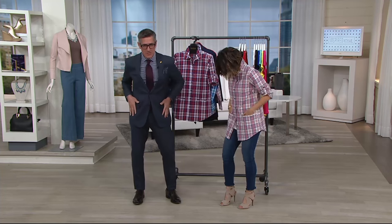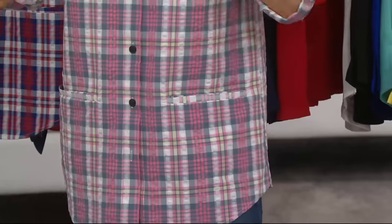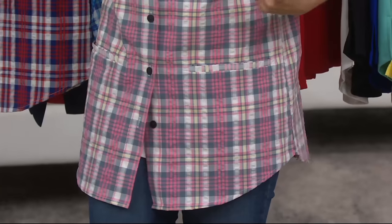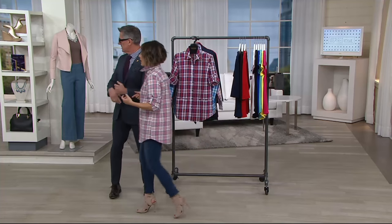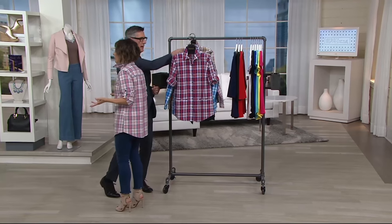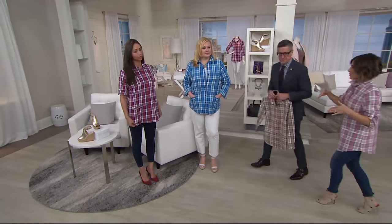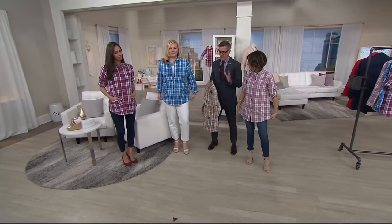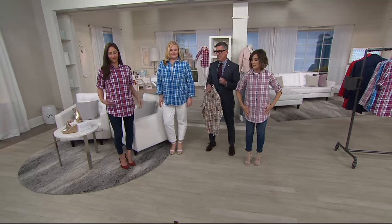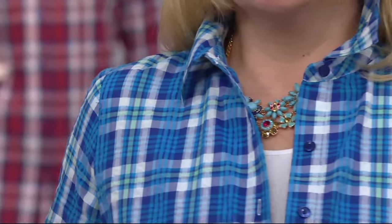The slash pocket, which is so cool — that straight-across pocket — a little bit of a shirt-tail hem, and bust darts, guys. So we're making this shirt for a curve on a woman, which I think is awesome. The fabric itself blows my mind because it's 100% cotton. You can throw this in the machine. I say throw it in the dryer, because it has that already-puckered look to it, so it's never going to look wrinkled.